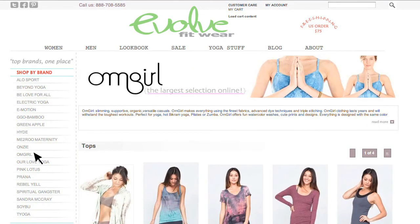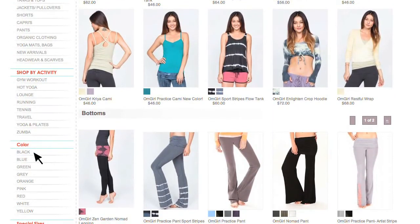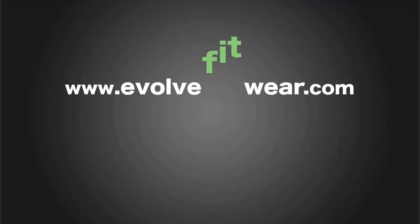Evolve Fitwear carries the largest selection of Omgirl online, so shop now and let us know how we can help you find your perfect Omgirl outfit.